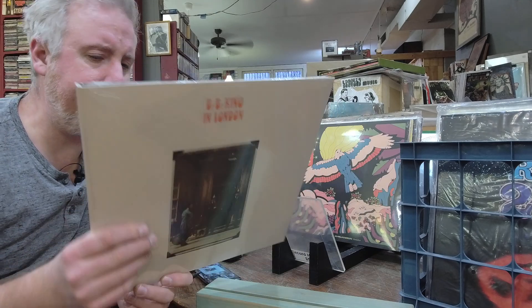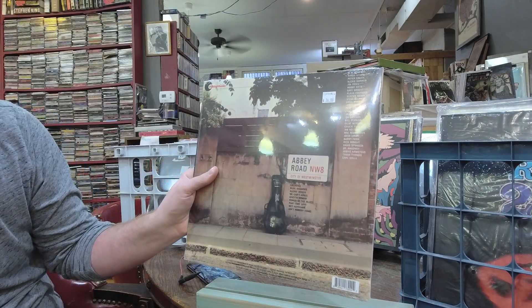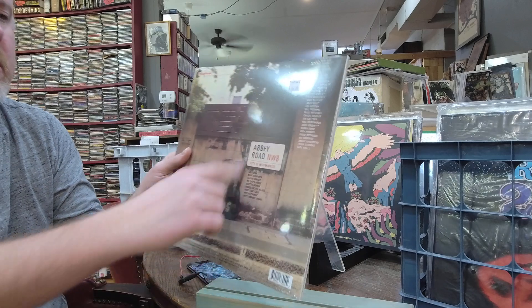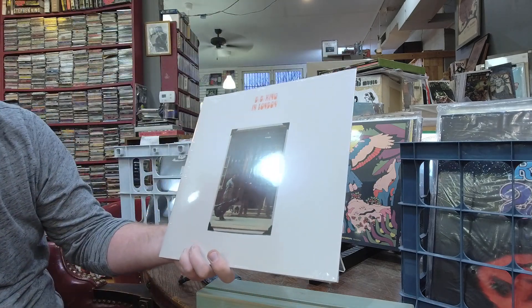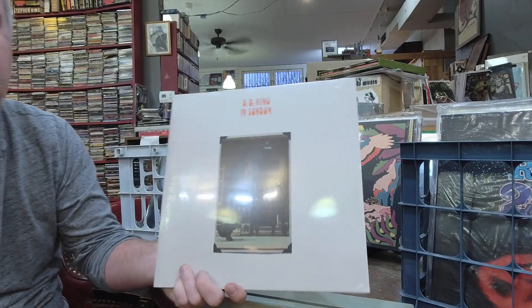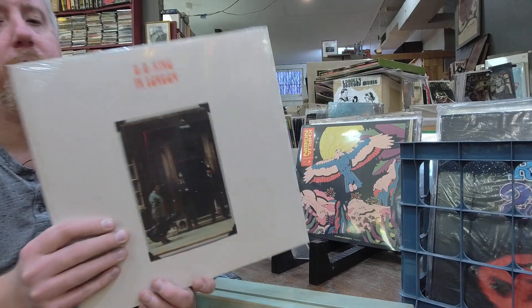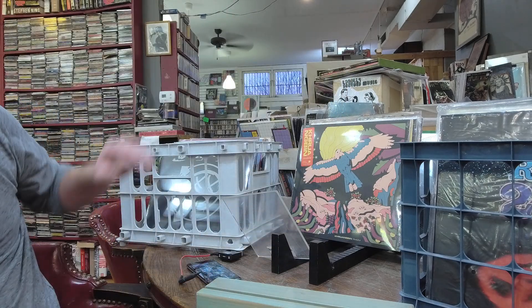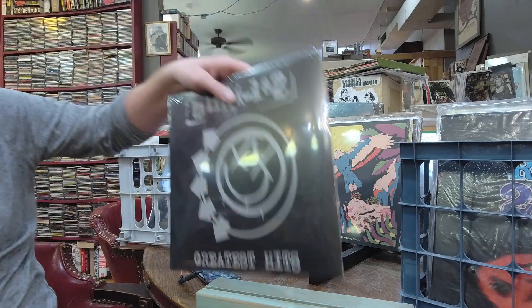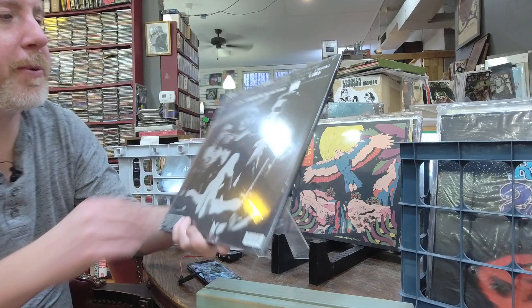BB King In London — $36. This record was actually recorded at Abbey Road, which is why it's called In London. Single LP gatefold. Also getting some restock on Blink-182's Greatest Hits — $37, 2LP set. It's a one-and-done if you're just getting into them — a great way to pick up all their hits.